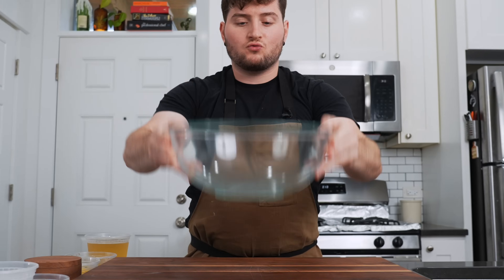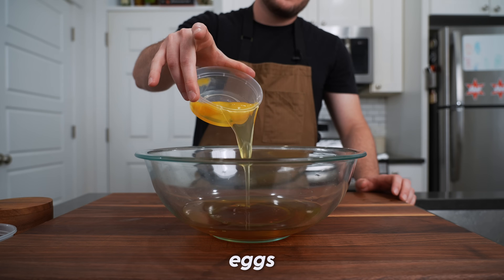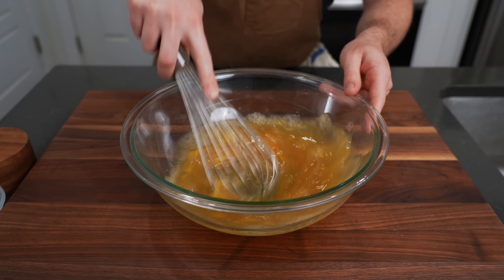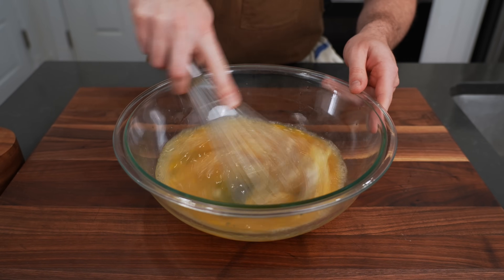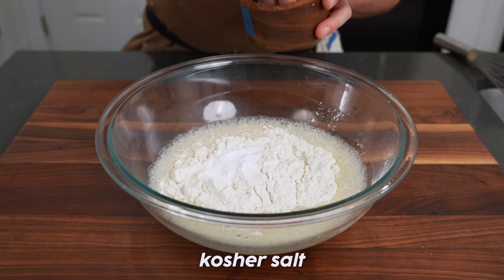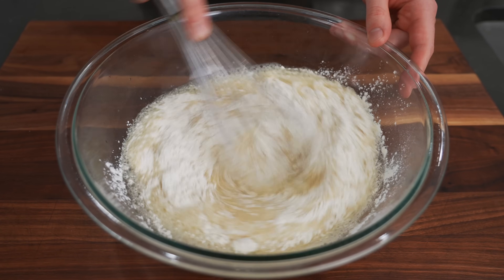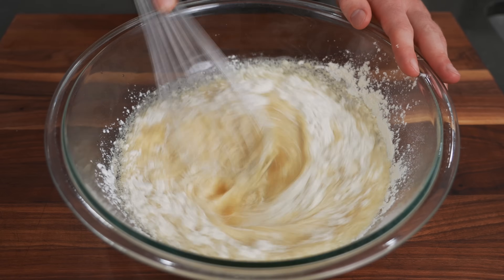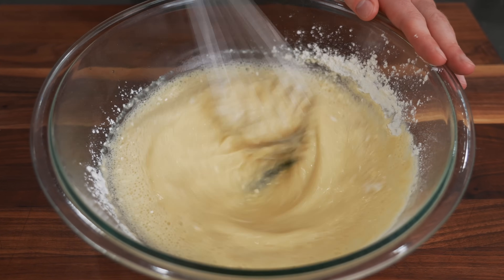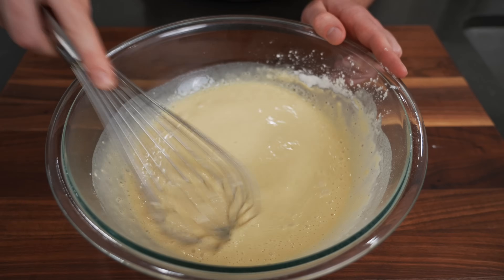Takoyaki batter: dashi in, a little bit of soy sauce, two eggs — give that a little whisk and make sure the egg is completely incorporated. For the dry ingredients: all-purpose flour, baking powder, and a pinch of kosher salt. Takoyaki batter is thin, more like a crepe batter than a pancake batter. Keep whisking until it's nice and smooth with no lumps — feel free to get a little aggressive with it.